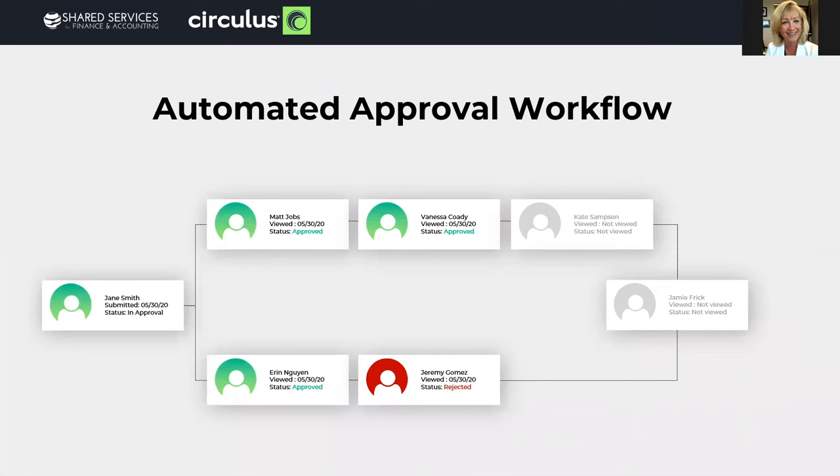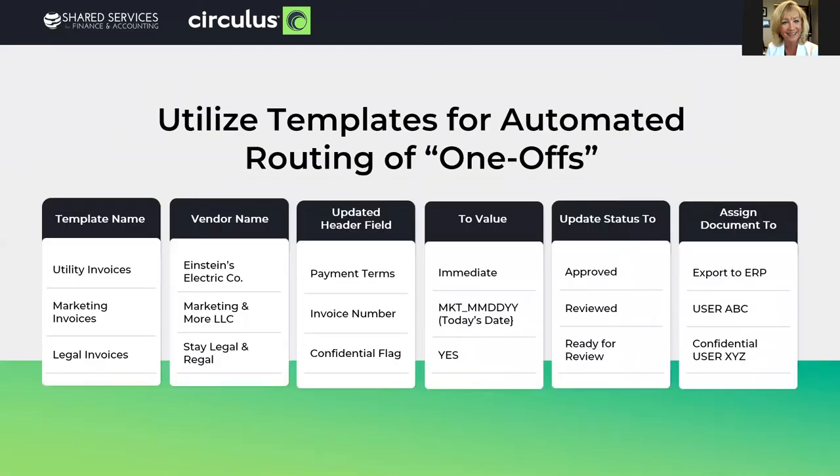Automate your approval workflow. Whether you prefer parallel or stair-step, utilize business rules to mirror your corporate policy so that it automatically routes the chain of command or approvals. You might want to utilize templates for one-offs because most companies have exceptions to the rule. For example, maybe all of your invoices need to go through the approval process except utilities — you can create a template for that. Or maybe all legal invoices go through a certain path except for one vendor, and those are confidential. You can utilize templates to automate situations where a process is an exception to the rule.